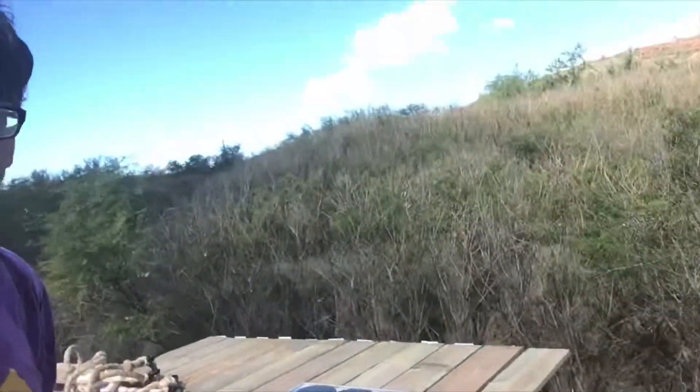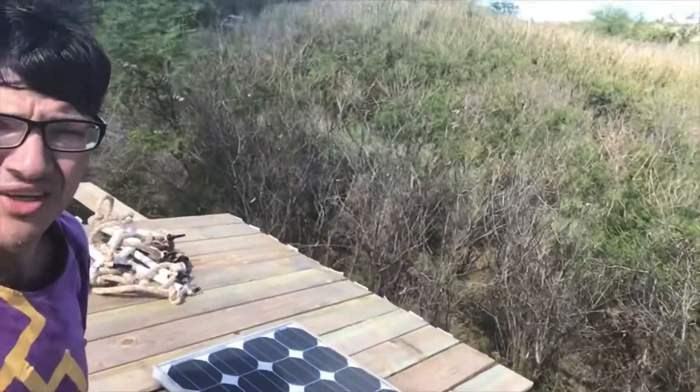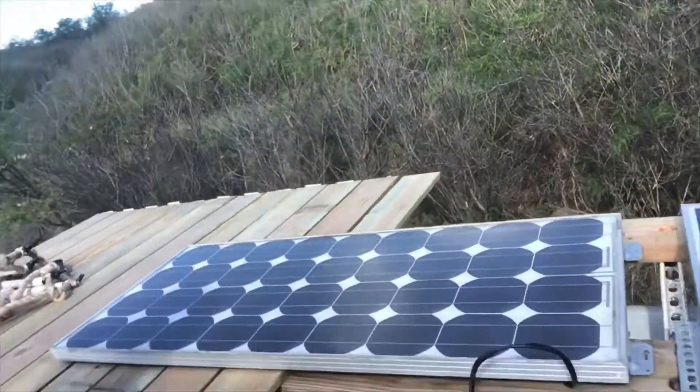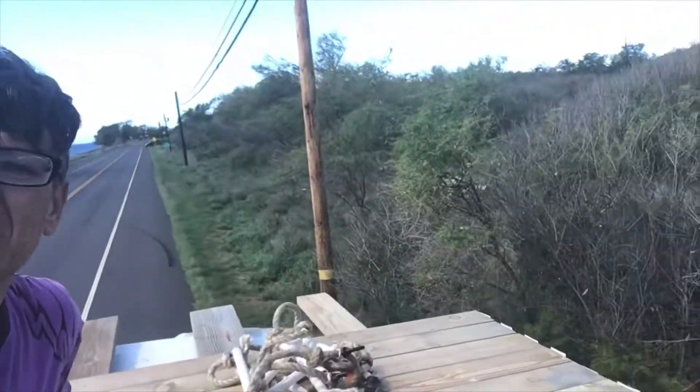Okay, so here we are at a better angle. You can see what I'm doing with the deck. Here's my solar panels. I just tacked this down so it won't fly away. What a mess. It's been very windy, crazy out here today and this morning — Sunday morning.